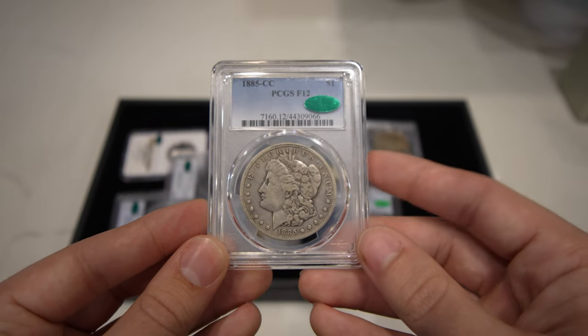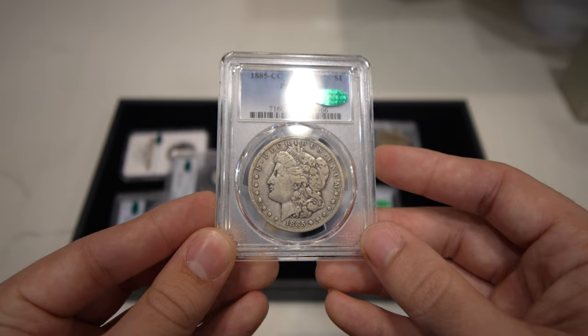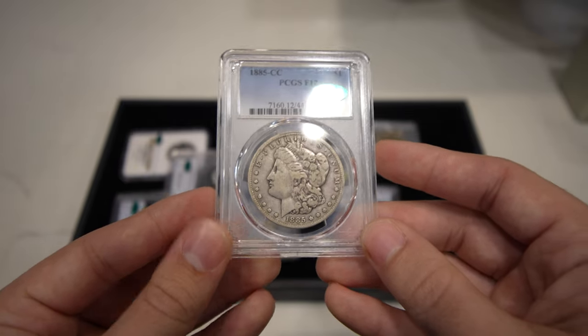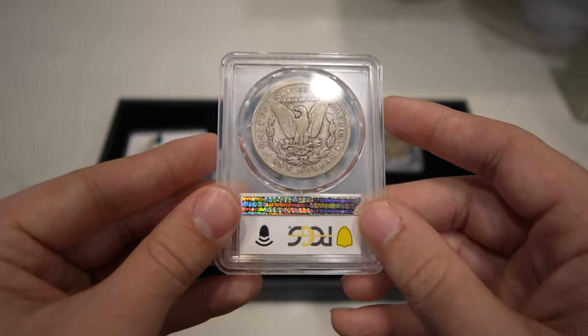And there's an 1885-CC Morgan Dollar graded Fine 12 by PCGS, CAC approved — gorgeous even wear, exactly how fines should look.